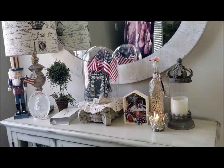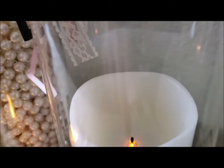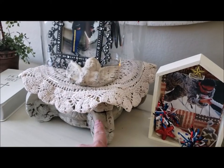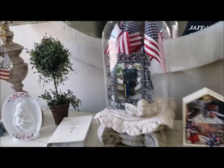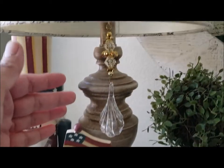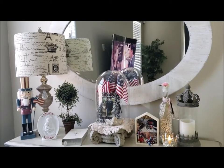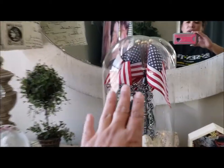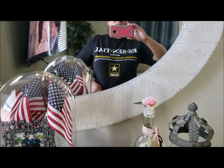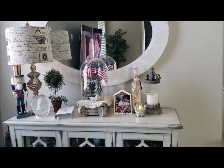Here are some of my thrift store finds in this little area. This is a thrift store find — I need to put a new battery in that candle. This cloche is a thrift store find, and so is this ornament hanging on the lamp, and this Uncle Sam figure — they're all thrift store finds. I'm decorating for the 4th of July here, and I have a photo of my daughter and son-in-law because they're in the Army, which is why I have that shirt displayed.